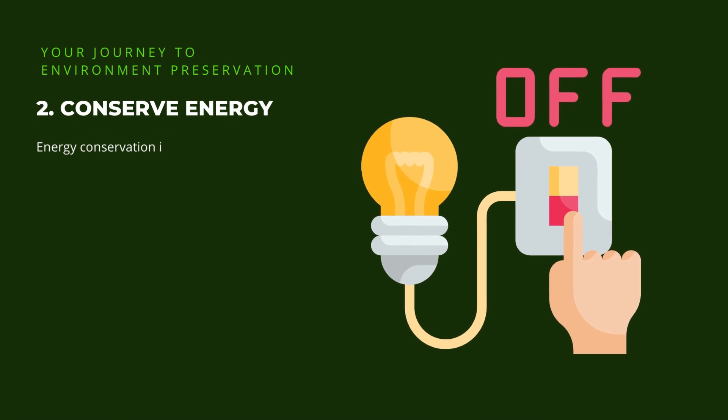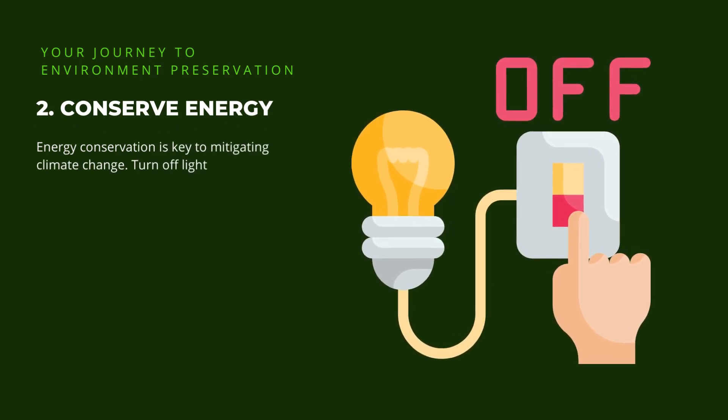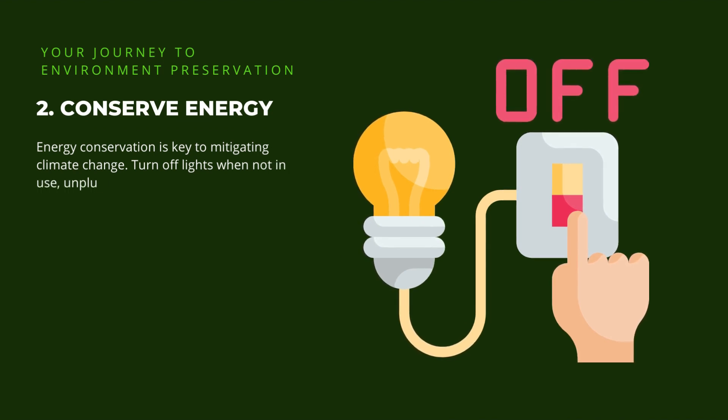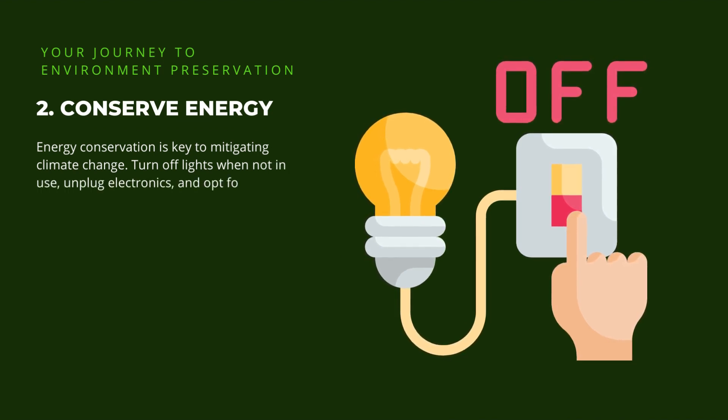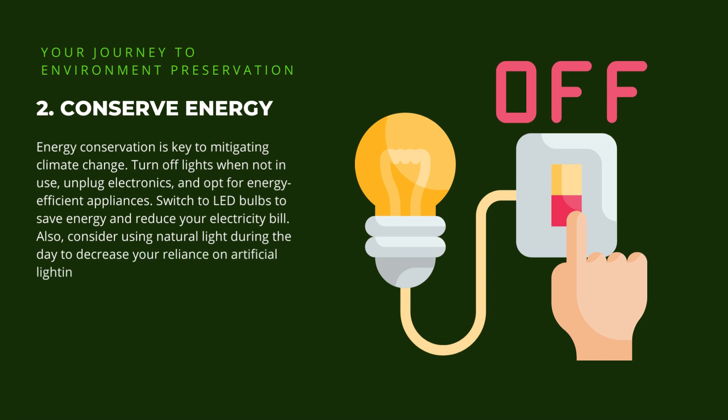2. Conserve energy. Energy conservation is key to mitigating climate change. Turn off lights when not in use, unplug electronics, and opt for energy-efficient appliances. Switch to LED bulbs to save energy and reduce your electricity bill. Also, consider using natural light during the day to decrease your reliance on artificial lighting.